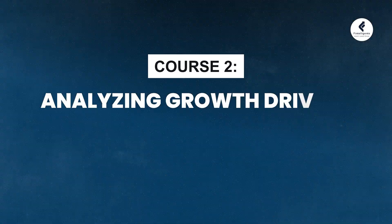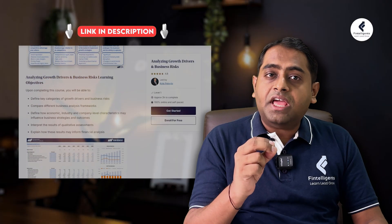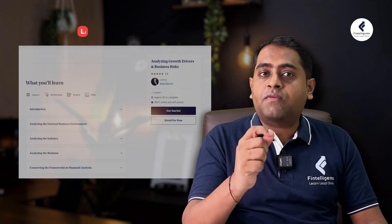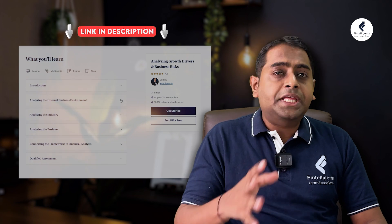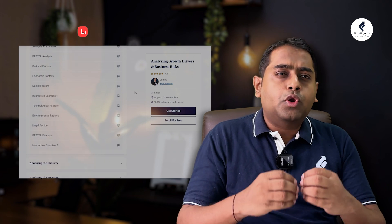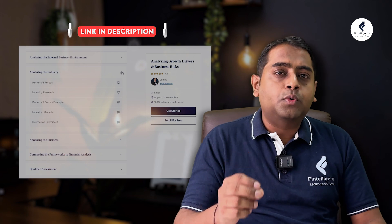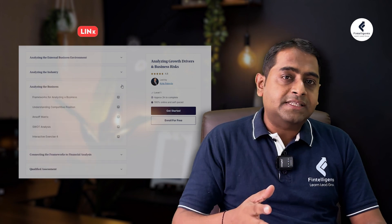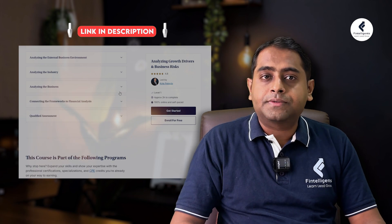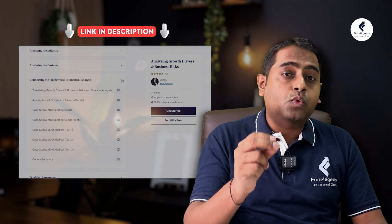Next we have Analyzing Growth Drivers and Business by Corporate Finance Institute. This course will help you understand what drives the growth of a business, what are the key risks involved, and what are the basics of finance related to it. This course will teach you to analyze the broader economy, the industry, and the company itself using analysis tools like PESTEL and Porter's 5-Force Model. These tools will help you understand market trends and the competitive landscape, making you a more strategic thinker about business — whether you're preparing for competitive exams or want to sharpen your analytical skill set.